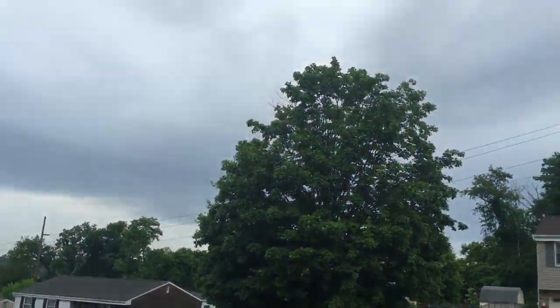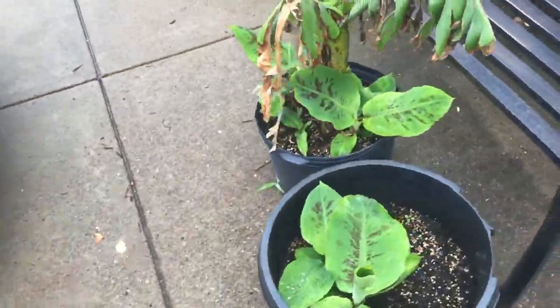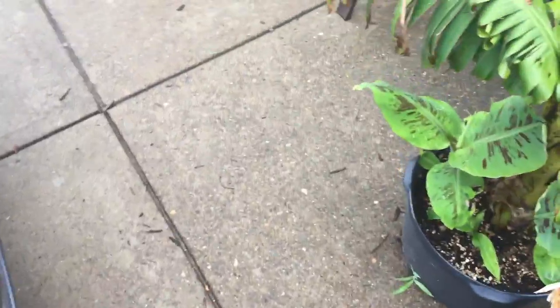Okay guys, Tropical Plant Update. If you guys can hear behind me, I hear a lot of thunder right now. We got some pretty heavy downfall — we got about an inch of rain about maybe an hour ago. Everything's still really, really wet.